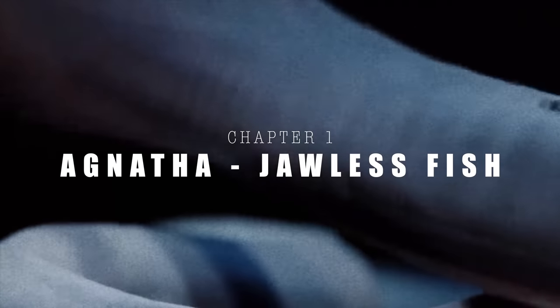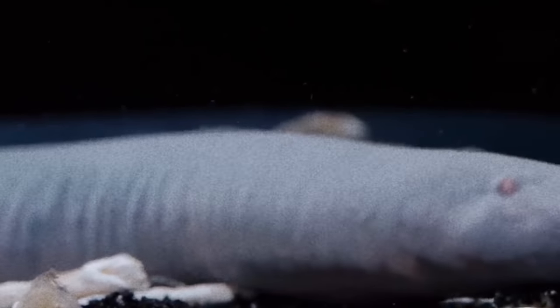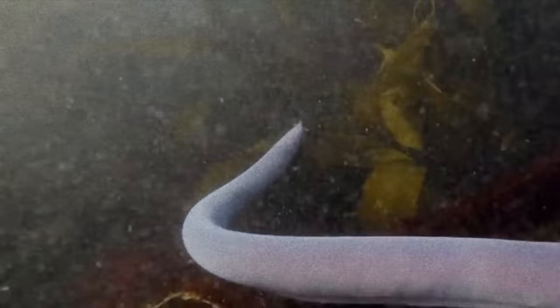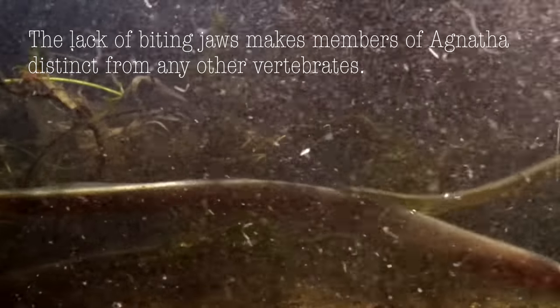Slithering their way through the water, members of the class agnatha — a word with origins in Greek meaning without jaws — are unlike any other group of fish. Though they resemble eels with their long, wriggling, writhing bodies, the lack of biting jaws makes them distinct from any other known vertebrates.